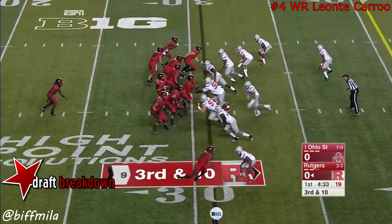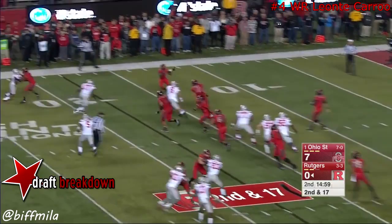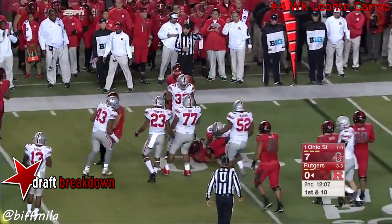Laviano escapes pressure, chased by McMillan, and fires over the head of Carew. You get it out quickly to Martin, but the Buckeyes are swarming. And he handed it to Paul James, who breaks the tackle and goes forward. Buckeyes showing pressure.